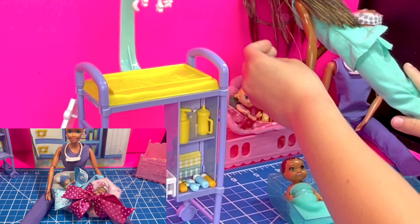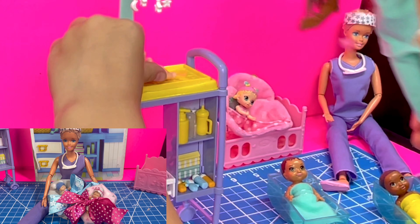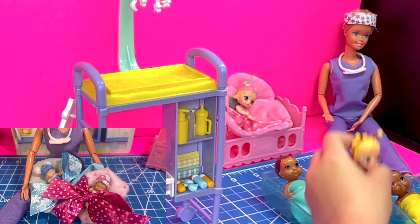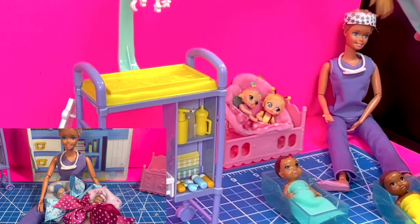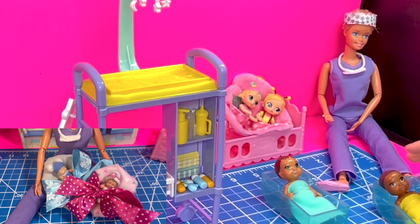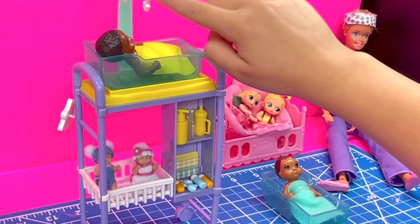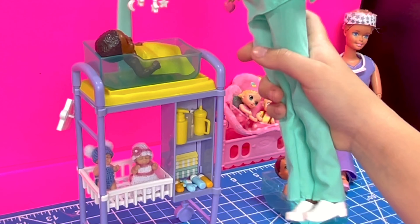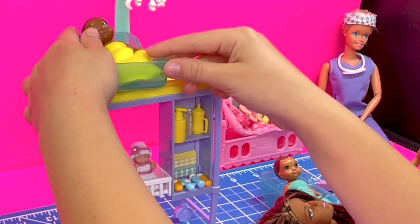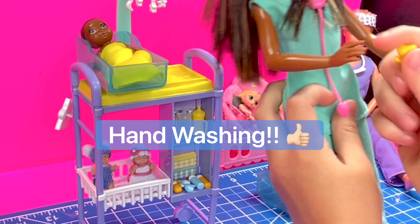I think someone needs a diaper change. You're all good. It's a diaper changer. Let's get this going. They both have to open it — it's both open. Oh mom, the soap. Let's clean my hands after touching the baby. It's actually sanitizer.